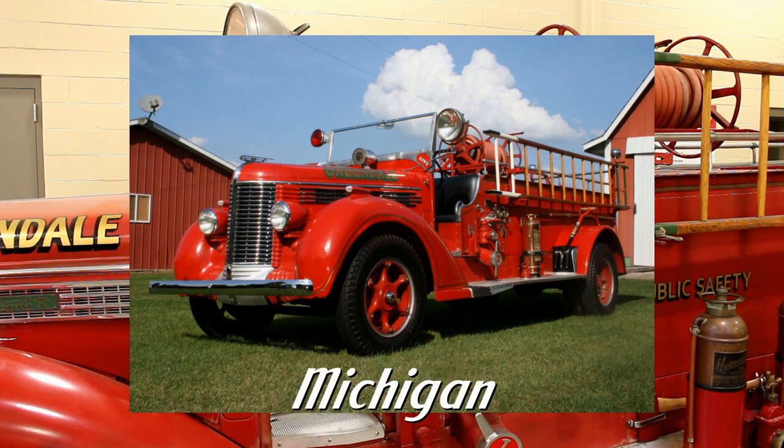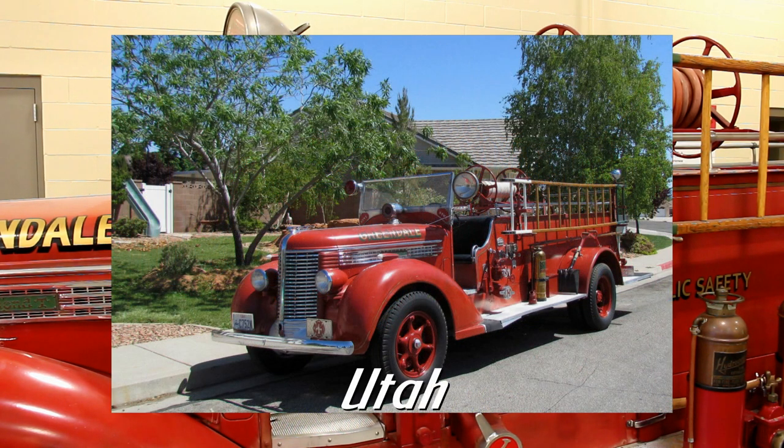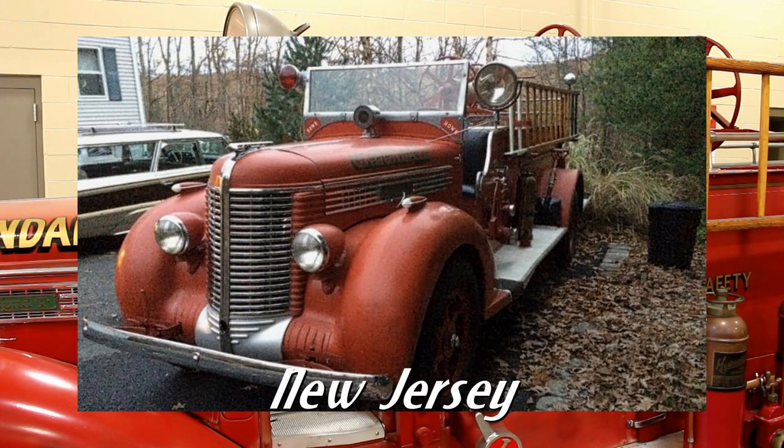After the parade, Hanke had it for a while, but then sold it to another fire truck collector in Lake Mills, Wisconsin. That collector sold it to another collector in Lawton, Michigan. From Lawton, it went to another collector in Santa Clara, Utah. And then from Utah, it went to another collector in Randolph, New Jersey. So literally, it went back and forth across the United States.